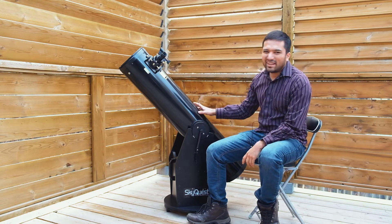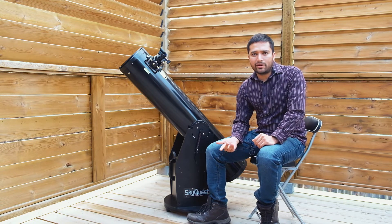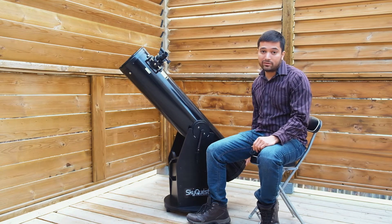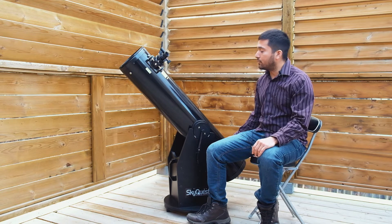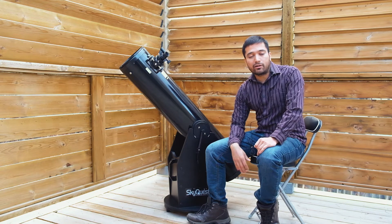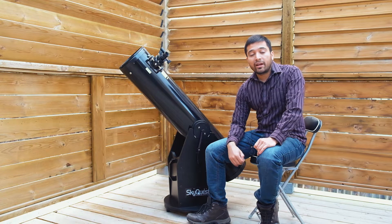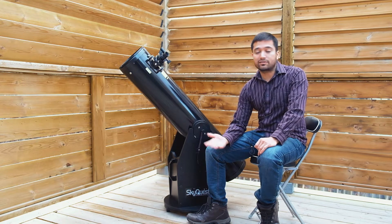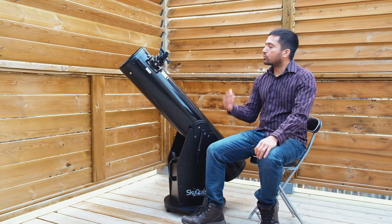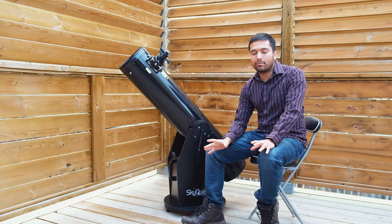I found that an 8-inch Dobsonian, from whatever manufacturer you get it from, is probably the best balance of all three. They're not very expensive, they're quite powerful, and an 8-inch mirror will be able to show you a lot of detail on most of the planets, on the moon, on the sun with a proper solar filter, and it will show you good views of deep sky objects as well — such as galaxies and nebulae — especially from a darker site. Because of that, I think an 8-inch Dobsonian is probably the best balance of everything.